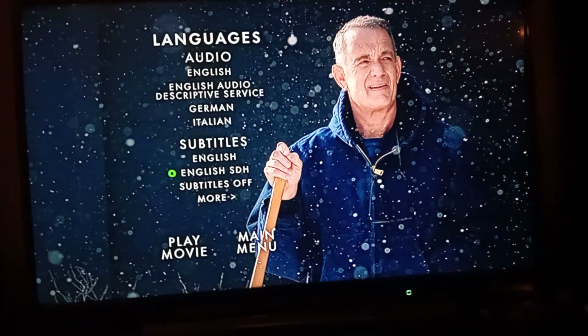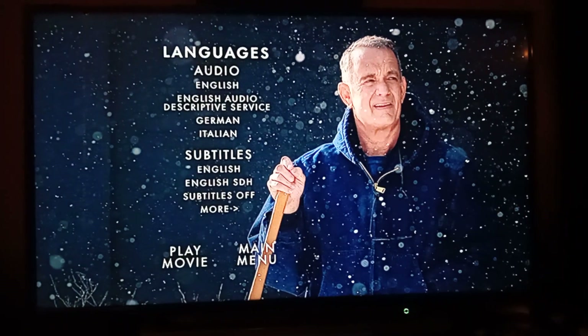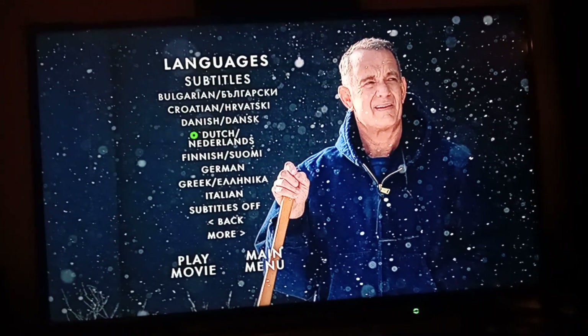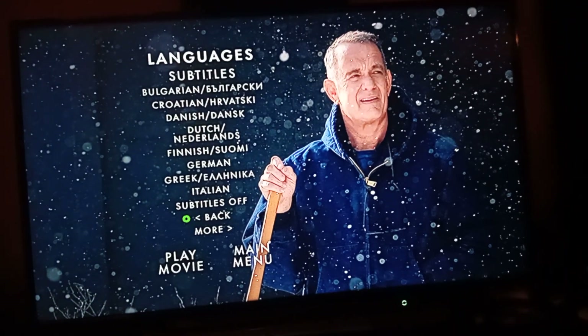we have English, English SDH, Off, Bulgarian, Croatian, Danish, Dutch, Finnish, German, Greek, Italian and Off.